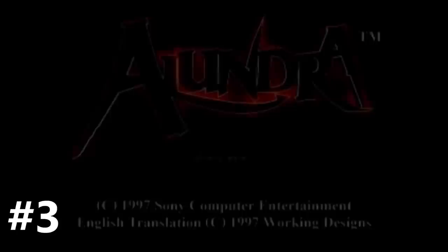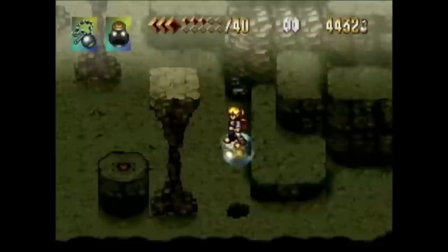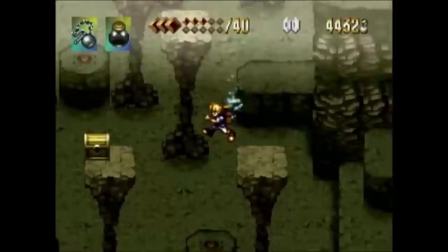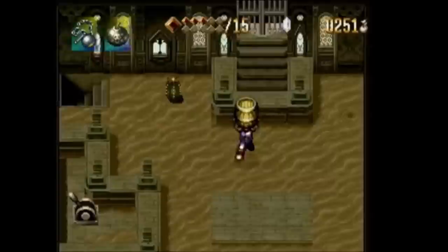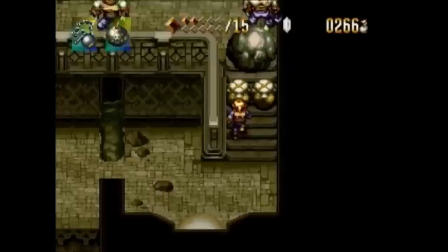Number 3: Alundra, released for the PlayStation. There are puzzle RPGs, and then there's Alundra. When I first picked up this game, I thought it was probably going to be like Landstalker meets Zelda — maybe it's going to have a fun Ys or Terranigma flair. But what I found instead was one of the absolute hardest games I have ever played, with rage-inducing puzzles and combat. Yet for whatever reason, I just couldn't put it down. This is the Dark Souls of puzzle games.